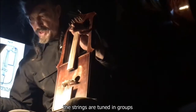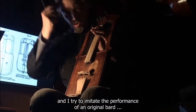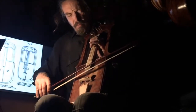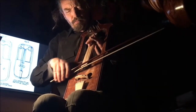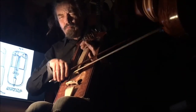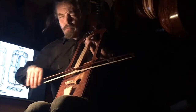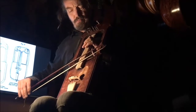Struny jsou vedeny po skupinách a já se pokusím imitovat původního hráče. Dlabaná deska, vrchný trámec osazený strunami.